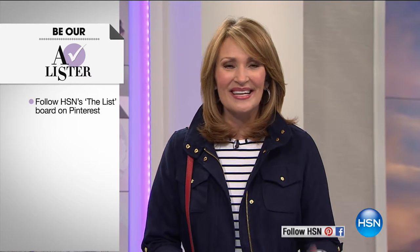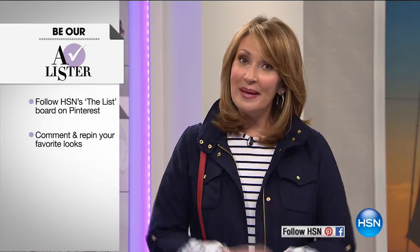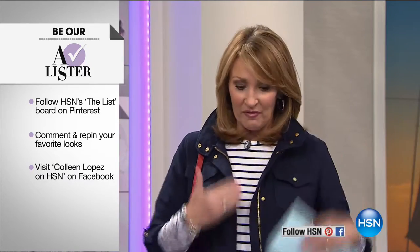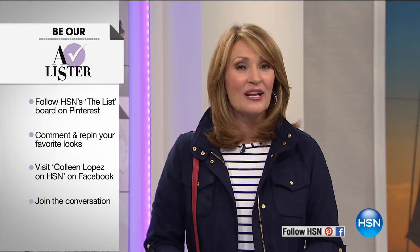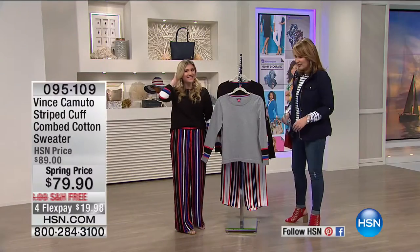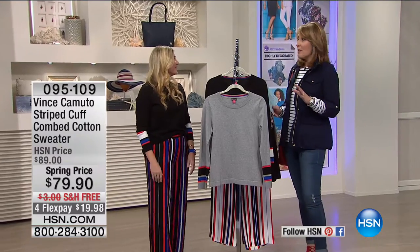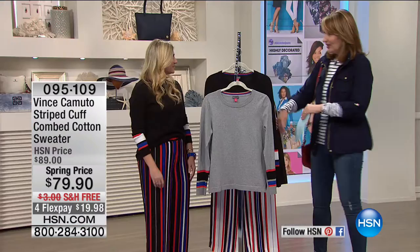We're delighted you're watching tonight. Every Thursday we start with Beauty at 7 and Fashion at 9. During our show, we invite you to get connected with us on Facebook — go to Colleen Lopez on HSN. You might be the A-lister tonight: one lucky person who leaves a comment on Facebook will be chosen and you'll be $25 richer. Let us know what's catching your eye in our Ship to Chic collections. Now, people have been asking about that adorable sweater the models have been wearing throughout the day — well, here it is.